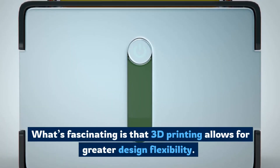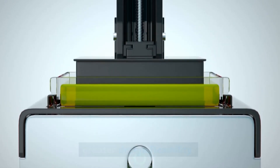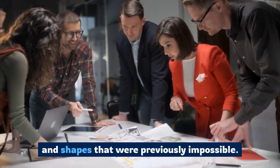What's fascinating is that 3D printing allows for greater design flexibility. Architects and designers can create complex structures and shapes that were previously impossible.